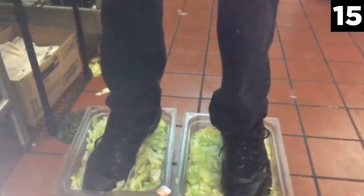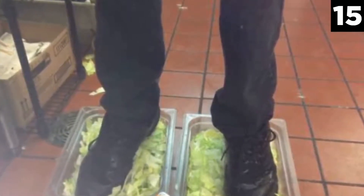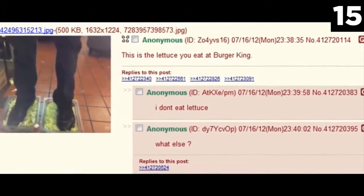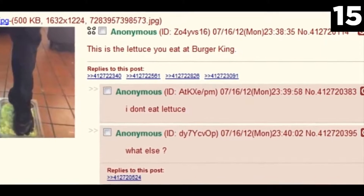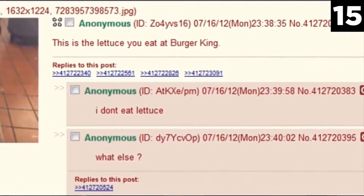Burger King Foot Lettuce. The last thing you'd want in your Burger King burger is someone's foot fungus, but as it turns out, that might be what you get. A 4channer uploaded a photo anonymously to the site showcasing his feet in a plastic bin of lettuce with the statement: this is the lettuce you eat at Burger King.